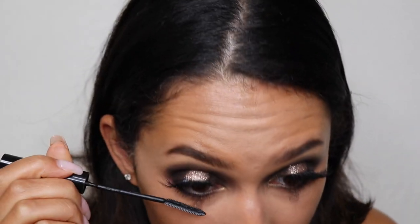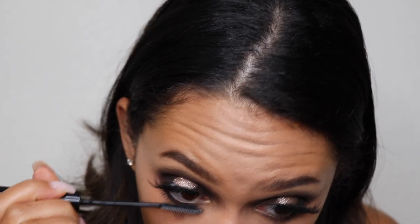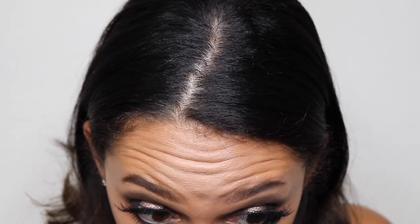Now I'm applying the Ardell Wispy lashes — just popping those on really quick. Those lashes give me that winged-out effect she has in the picture. I'm also putting on mascara — of course the L'Oreal Telescopic mascara — and I'm really emphasizing those bottom lashes because we have so much weight on top with the eye makeup, so the bottom lashes need to be nice and exaggerated to balance out the look.